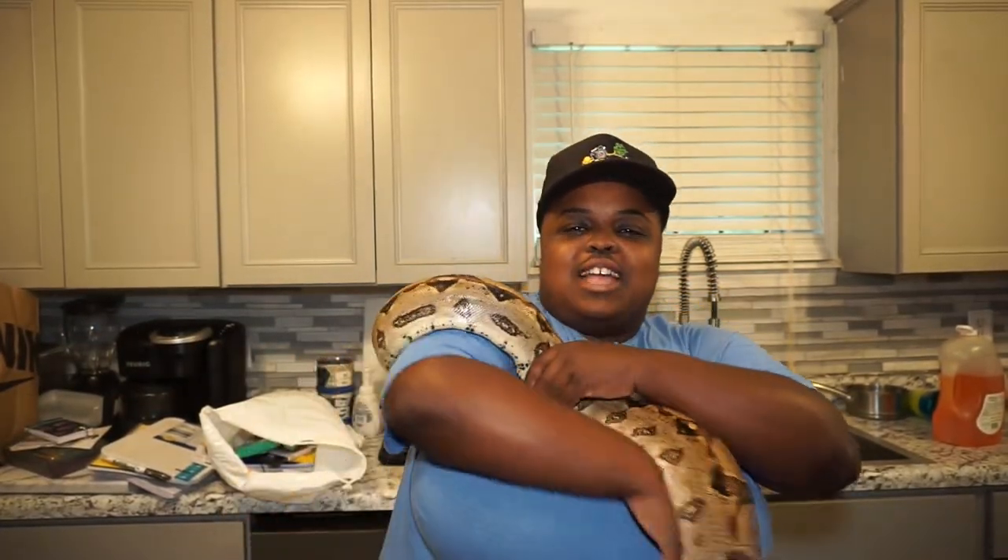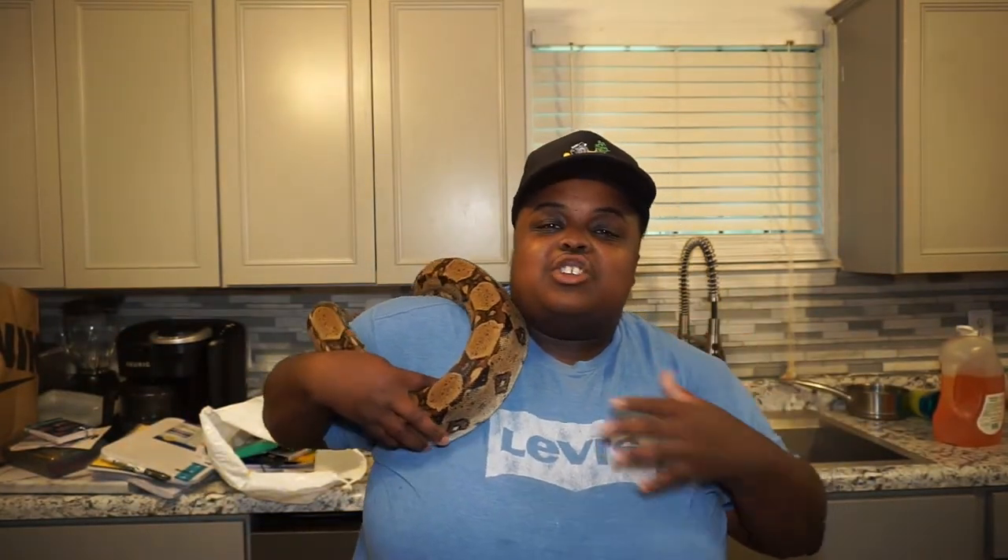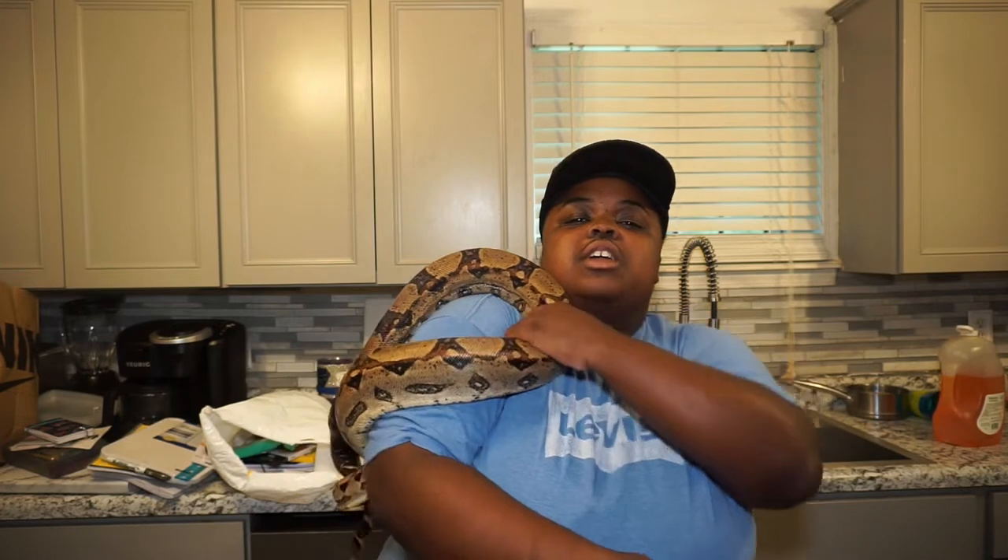Welcome everybody to Snake Prince Vlogs. I'm your host Prince Elias. This is Jimmy and today we're going to do something a little different — no reviews, no animal updates. Today we are talking about back to school. Because I'm a teacher, I'm an educator, and I did some shopping and I want to show off what I bought for this school year.